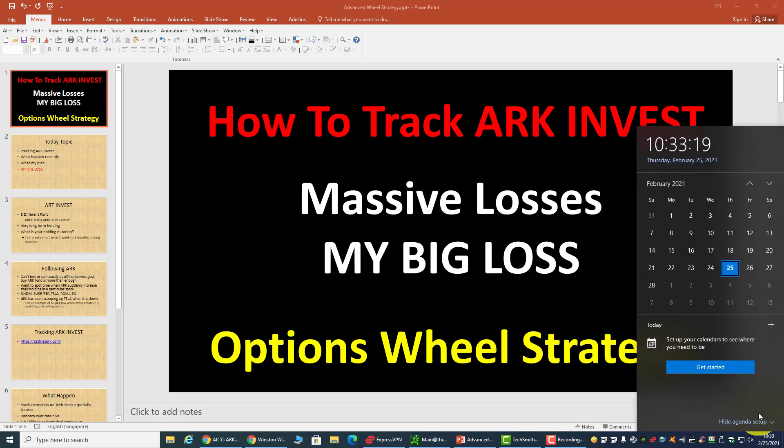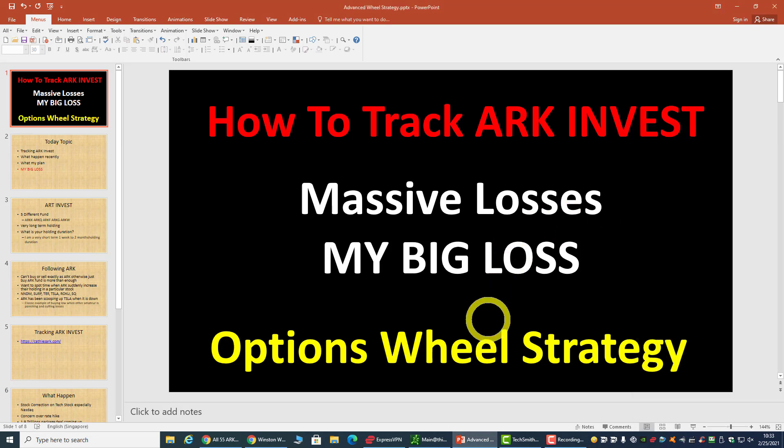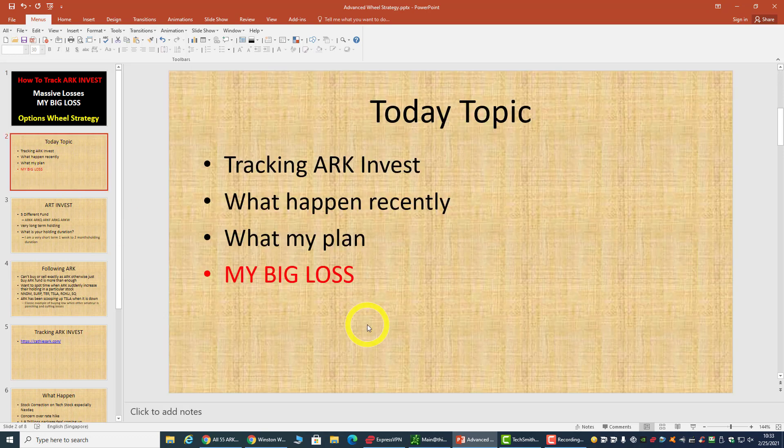Hi, welcome back everyone. Today is the 25th of February 2021. Today we are going to talk about a topic that a lot of you have been asking about: how do I track ARK Invest, how do I follow the trades, and my account has a very big loss at the moment. We'll talk about what happened and what I can do. Today's topic: tracking ARK Invest, what happened recently, and what's my plan.